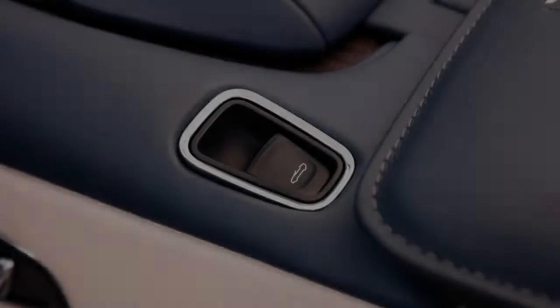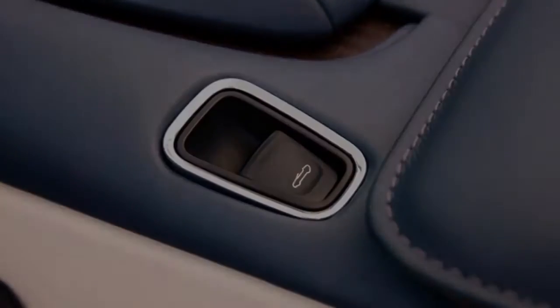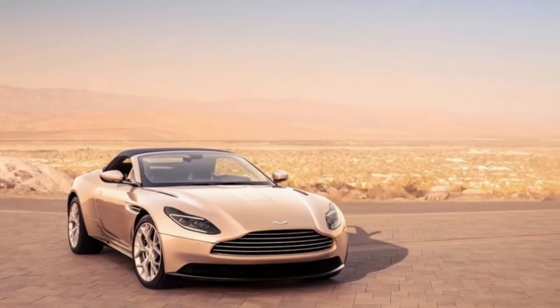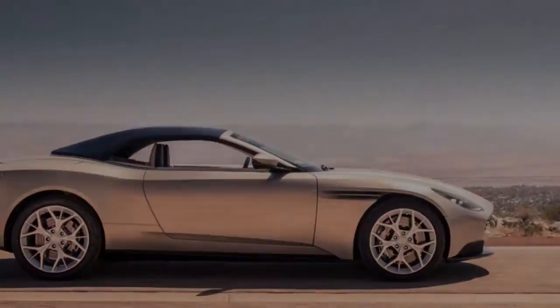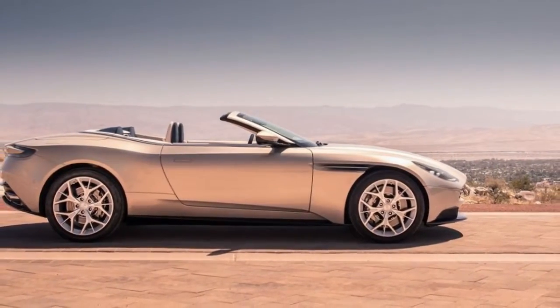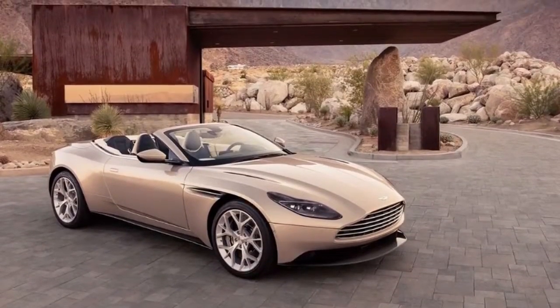Torque is delivered to the rear wheels through an 8-speed automatic gearbox — the same ZF-sourced unit that has largely taken over the luxury segment. Suspension is by control arms up front and a multi-link setup at the rear, and standard electrically adaptive dampers offer GT, Sport, and Sport Plus settings.